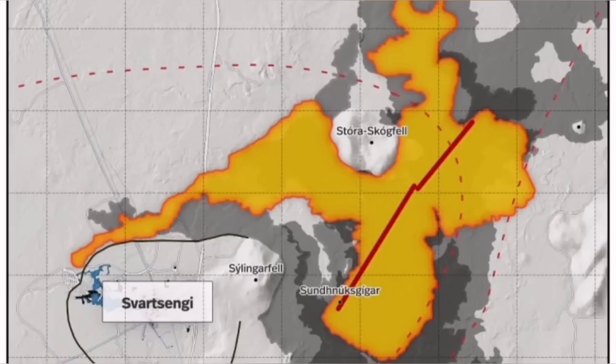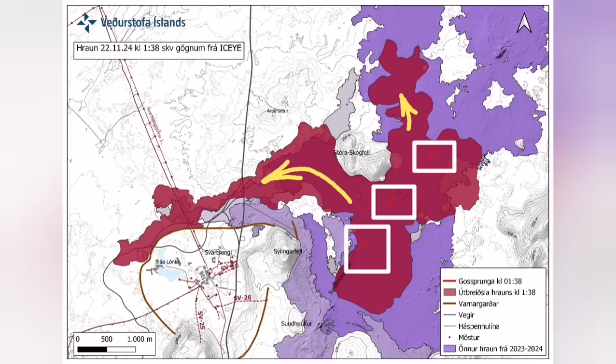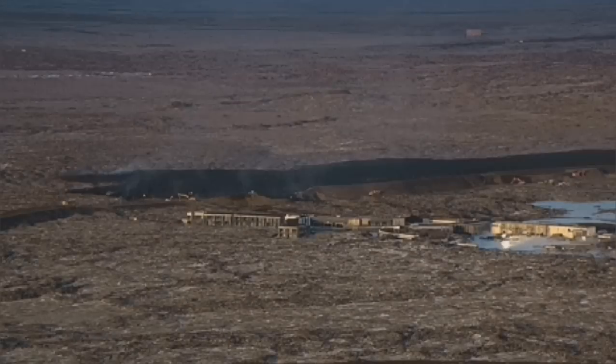Farther than any previous eruption, it has traveled. It cut the road, it cut part of the Svartsengi plant and also the hot water supply, which is needed for warming the houses in the Reykjanes Peninsula all the way up to the capital, Reykjavik.